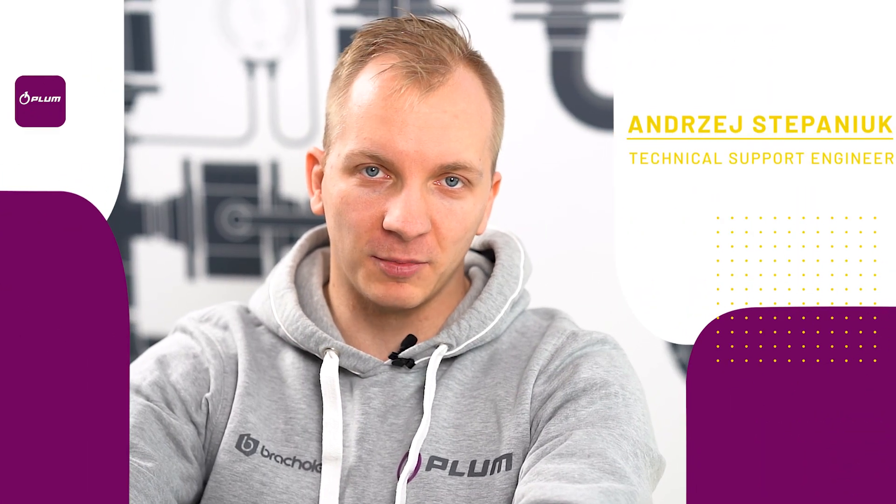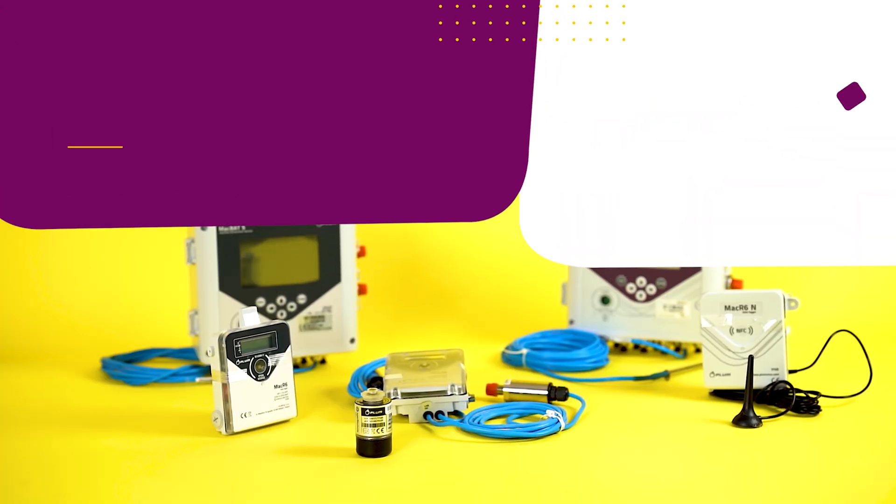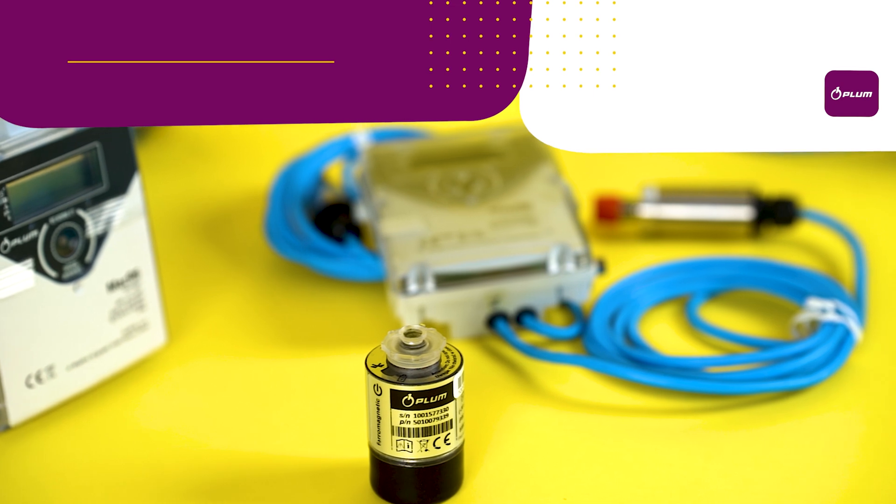Hi everyone, my name is Andrzej Stepaniuk and I am a Technical Support Engineer in Plum's Export Department, from where I support our worldwide partners in usage of our devices.